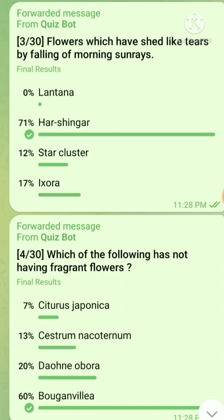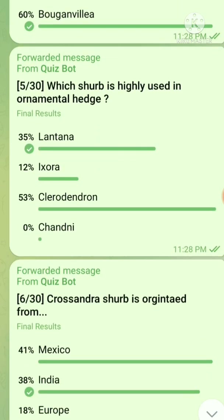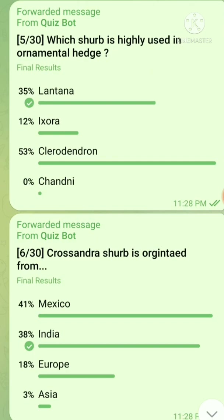Question number 4: Which of the following does not have fragrant flowers? The right answer is bougainvillea. Question number 5: Which herb is highly used in ornamental hedges? The right answer is lantana.